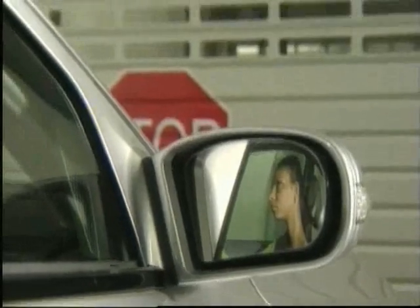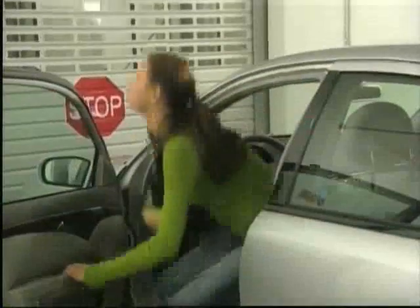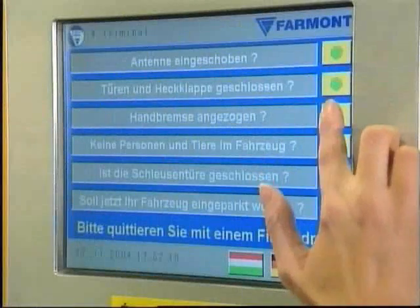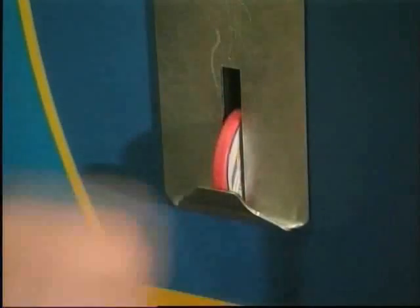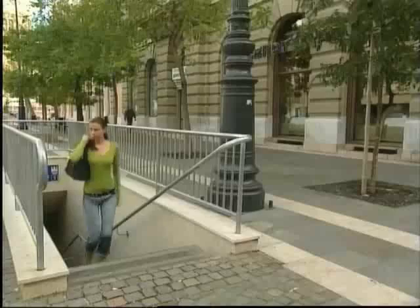Once the system is satisfied that the car is correctly positioned, the text display will instruct the driver to switch off the engine and apply the parking brake. The vehicle entry door has been closed and the driver can now leave the transfer area. The parking system token machine is located beside the pedestrian access door. She activates parking by answering several questions to confirm that it is safe to start the parking process. Then she receives her parking token, leaves the entrance level and walks directly up to the square.